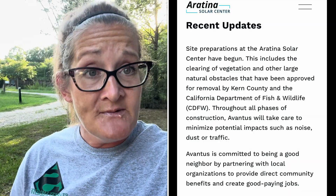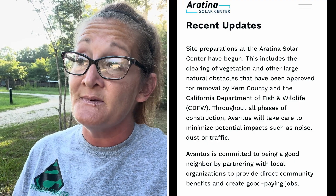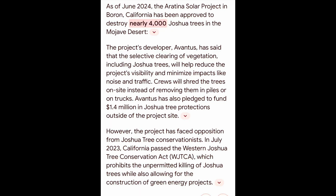The craziest thing is that California decided that even though this tree was on their Endangered Species Act, they were going to let a solar farm raze acres and acres of these trees to bring in renewable energy. It's just mind-blowing. How can you say that this is okay?